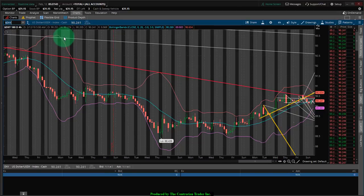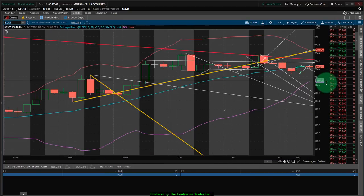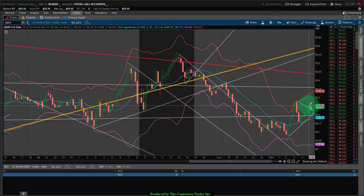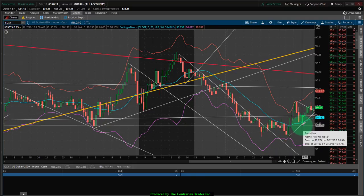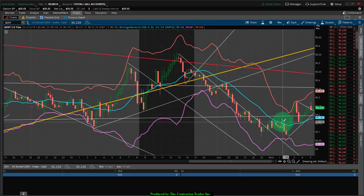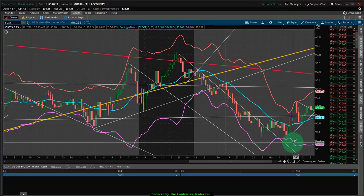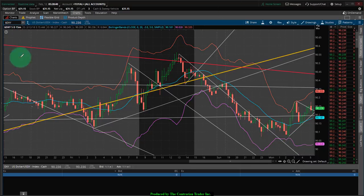The US dollar is under a tremendous amount of pressure. We're well off the lows of the session. On this 15-minute chart we had broken out then reversed, and we are now breaking out again. If we fail to hold this lower band of support and we break down below 90.15, we're probably going to head right down to challenge the 90 level on the dollar. If that fails, I think we will have seen the end of this dollar rally, with the outcome being that we will see commodities begin to rally.